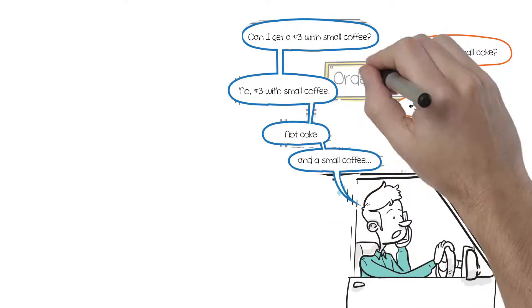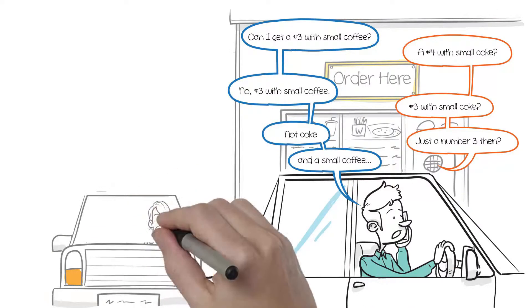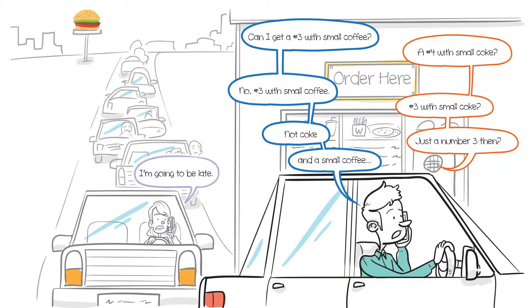Drive-thru customers repeat their order 70% of the time. Wouldn't it be better to start with their last order? Well now you can.